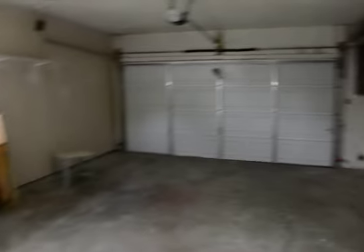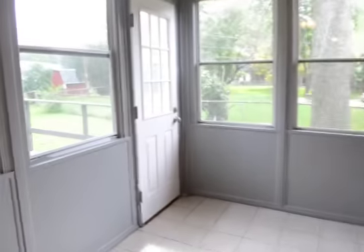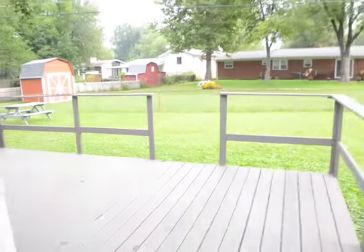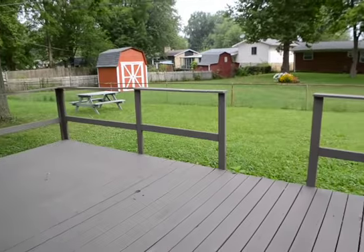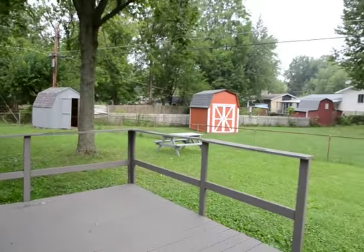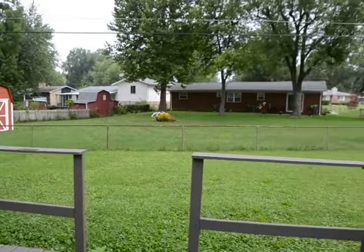I'll give you a peek of the backyard. There is a deck out here and a barn also. It is a fenced-in yard — good size backyard.